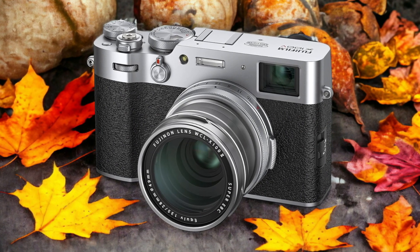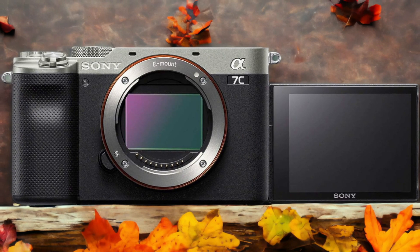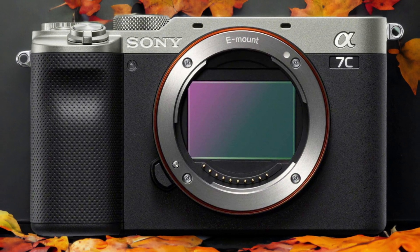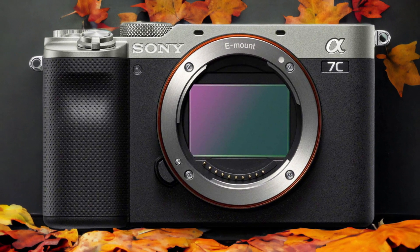The Sony A7C and the Fujifilm X100V are two digital cameras that were officially introduced respectively on the 14th of September 2020 and the 4th of February 2020. Let's take a look at how their specs compare to each other.